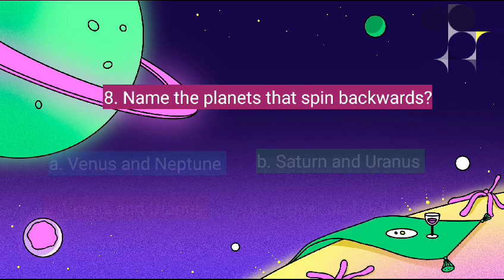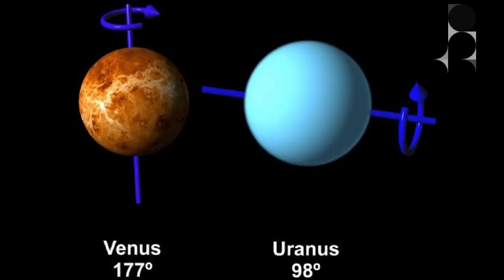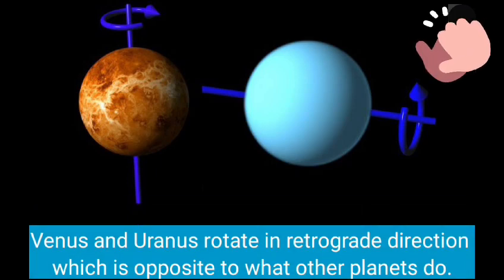Name the planets that spin backwards. They are Venus and Uranus. Venus and Uranus rotate in a retrograde direction, which is opposite to what other planets do.